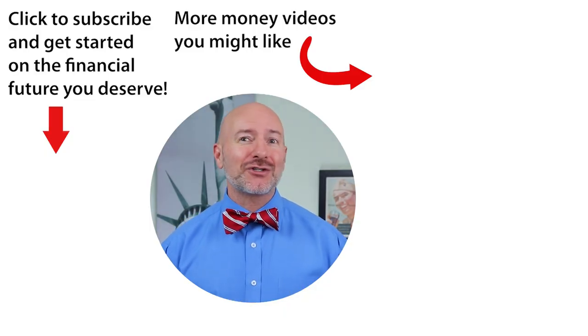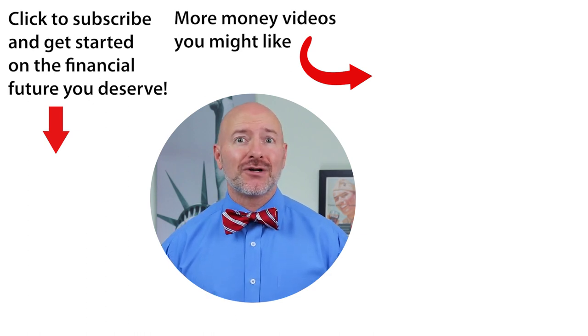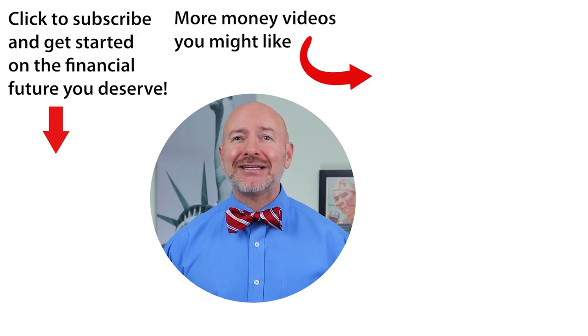Click on the video to the right for the five artificial intelligence stocks I'm buying right now — five stocks to protect your future. Don't forget to join the Let's Talk Money community by tapping that subscribe button and clicking the bell notification.